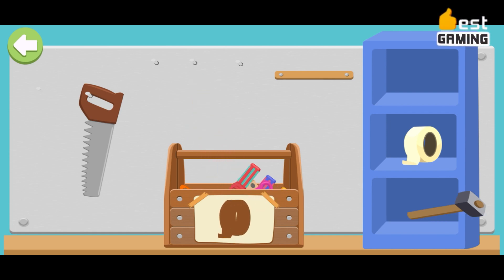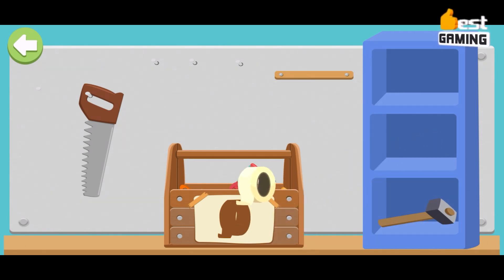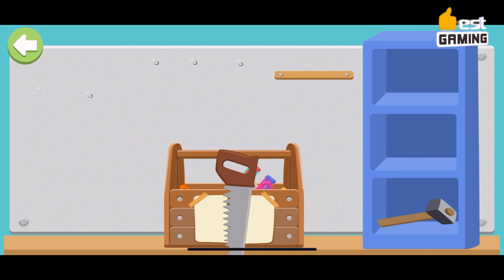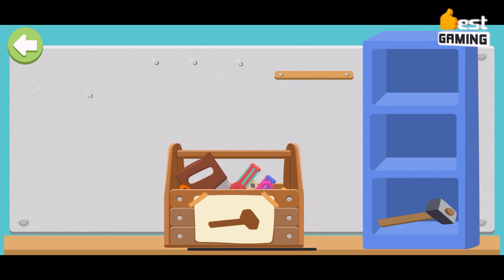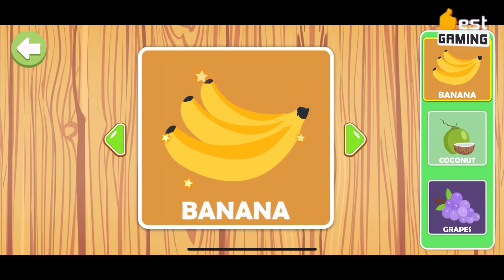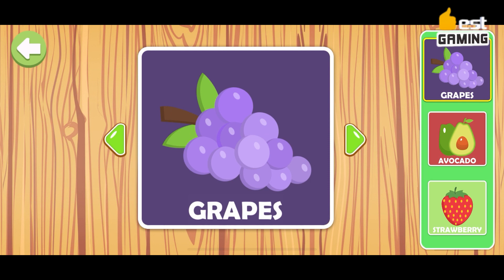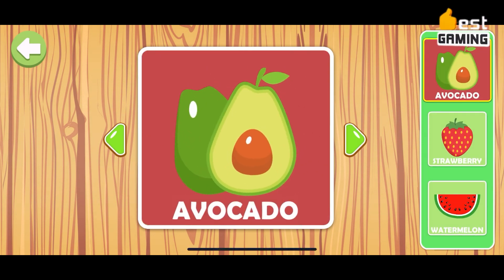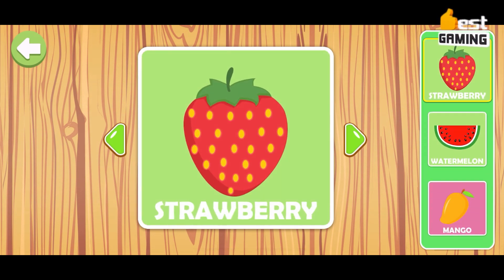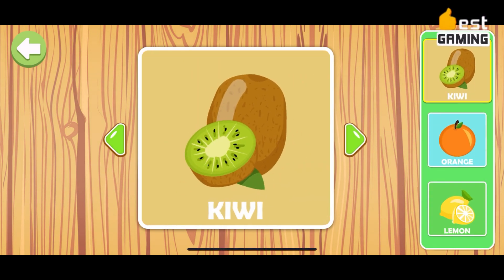Features of Baby Games Kids include a variety of educational activities that can help children learn about colors, shapes, numbers, animals, and more. The game is designed to be simple and easy to play, with bright and colorful graphics and fun sound effects that will keep children engaged. The game does not contain any ads or in-app purchases. It is a free-to-play game that is sure to provide your child with hours of entertainment and learning.